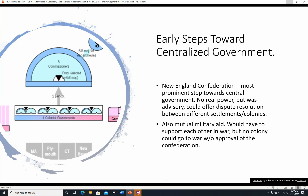Early steps towards centralized government: the New England Confederation was the most prominent step towards central government up to that time. It didn't have much real power, but it was advisory and could offer dispute resolution between different settlements and colonies and also mutual military aid. No colony could go to war without the approval of the confederation — a six-eighths majority, so six of the eight commissioners, had to approve war and levies. The president was elected by the same six-eighths majority. There were four colonial governments represented: Massachusetts, Plymouth, Connecticut, and New Haven — before New Haven became part of Connecticut.